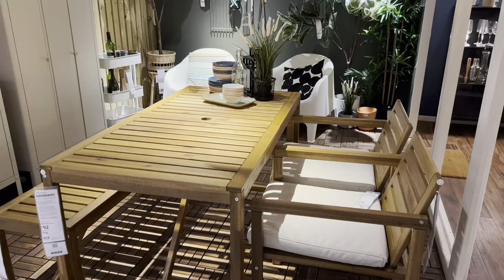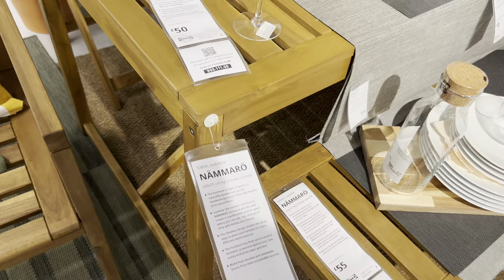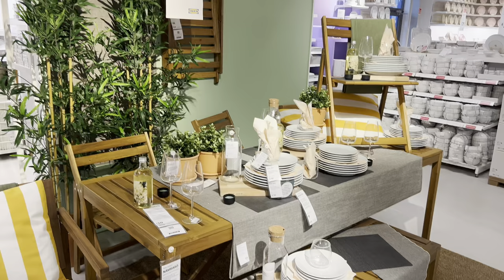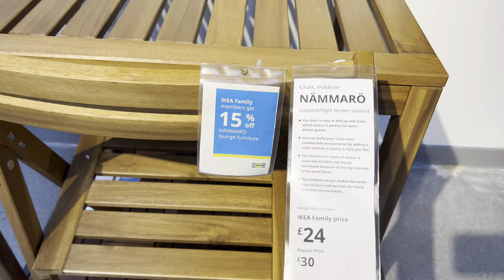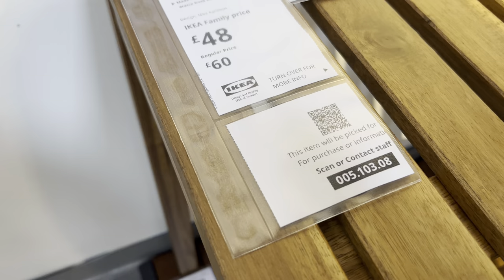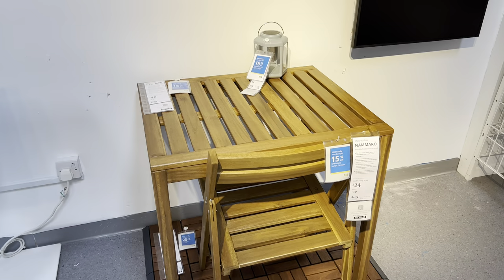They also do a larger table — this is the eight-seater, which was down to 165 pounds. I think that's a really really good price. I do like the detail; it almost looks like it's folding but it's not. They don't do a larger bench which I think is a bit disappointing. They also have the table in a much smaller one — perfect for a little area — and these matching folding chairs were only 24 pounds. Very affordable at 48 pounds for a pair. You could also use this as a side table or add-on when you have more guests.